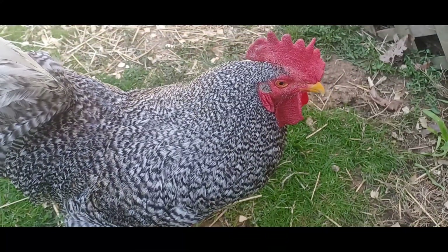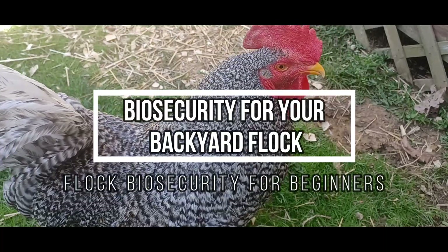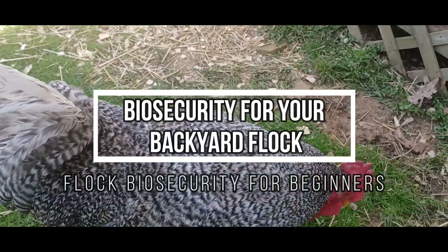Hi, I'm Sierra Morris and this is Chuck and the Chicks. In this video, I'll be talking about basic biosecurity for your backyard flock.